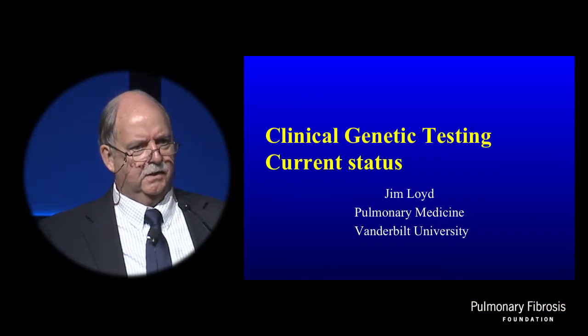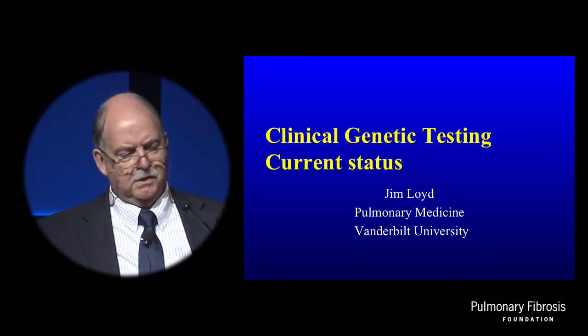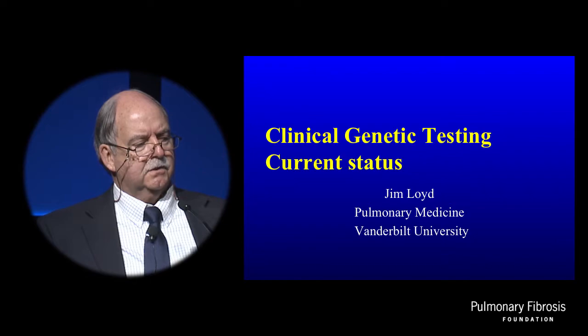Thanks, Greg, and thanks for the wonderful opportunity to participate in such an exciting conference. So you've just heard about what we can hear from the future. My job is to tell you in 20 minutes about where we are now — what's clinically available and the current status of clinical genetic testing.